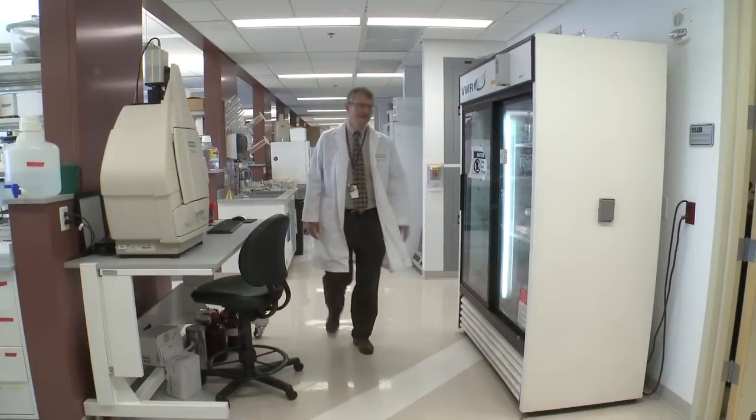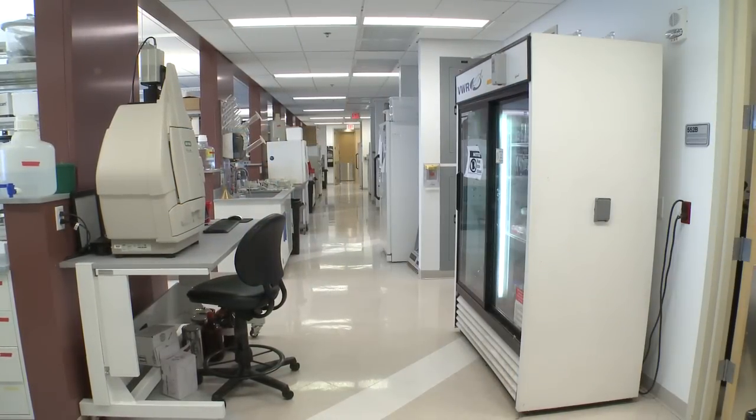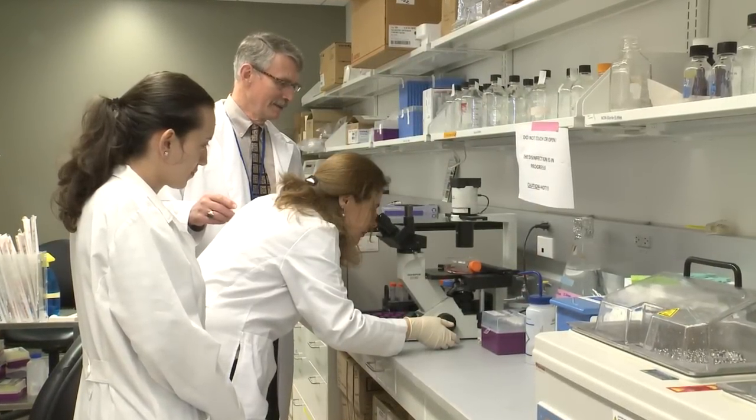Clinical trials involve human subjects — that's the clinical part — and it can either be normal volunteers or, most often, patients that we take care of at UofL and KentuckyOne.